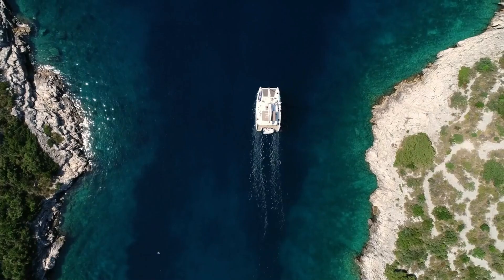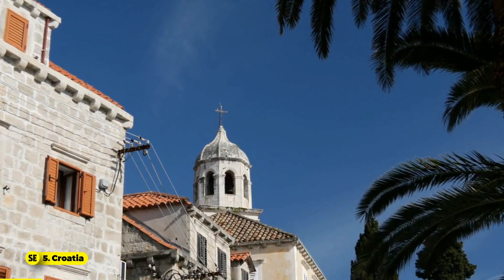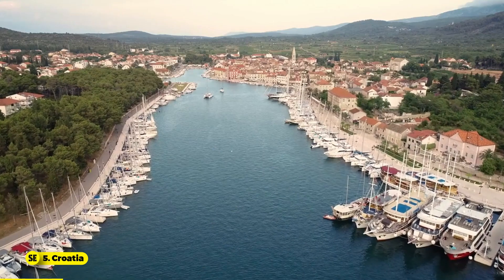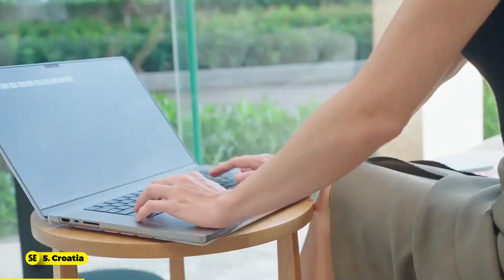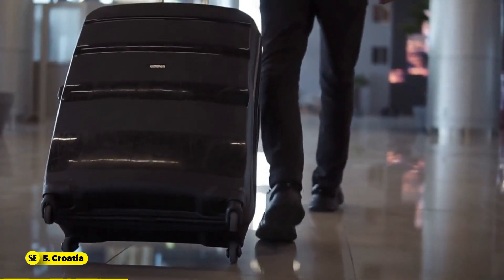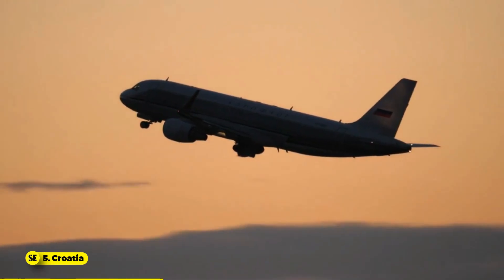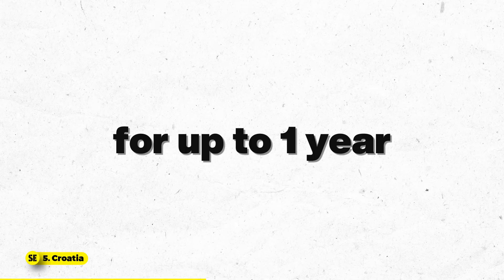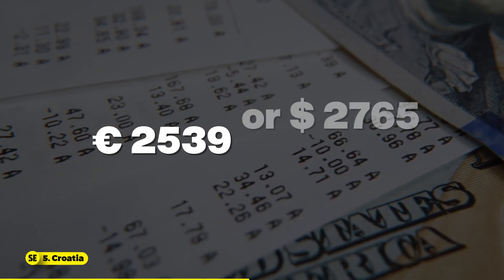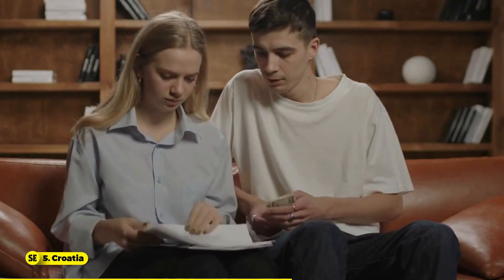Number 5: Croatia. A beautiful Balkan country offering stunning coastlines, historic towns, and a rich cultural heritage, Croatia is the fifth best country for digital nomads, offering historical charm and stunning Mediterranean attractions. The Croatian Digital Nomad Visa allows non-EU or non-EEA citizens to work remotely in Croatia for up to one year. It requires a stable monthly income of approximately €2,539 or around $2,765, and permits bringing family members for an additional €90 per month.